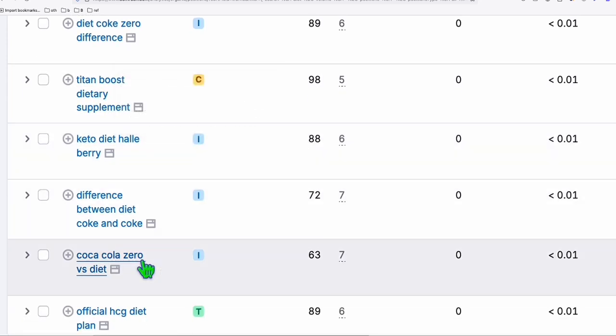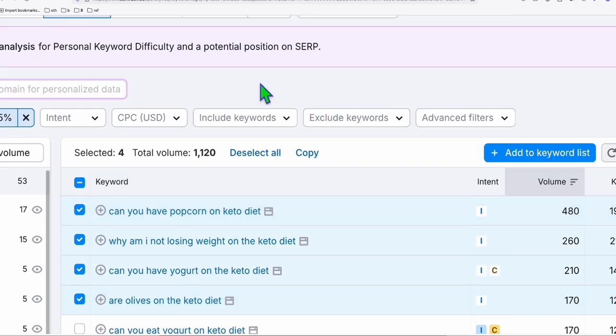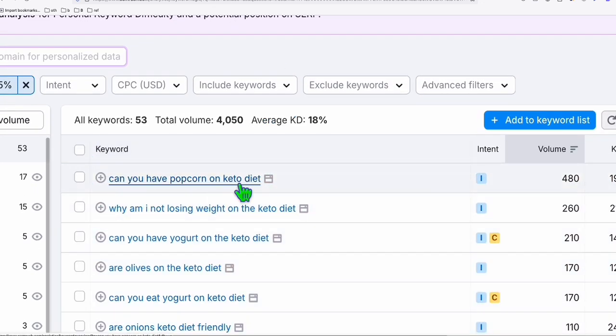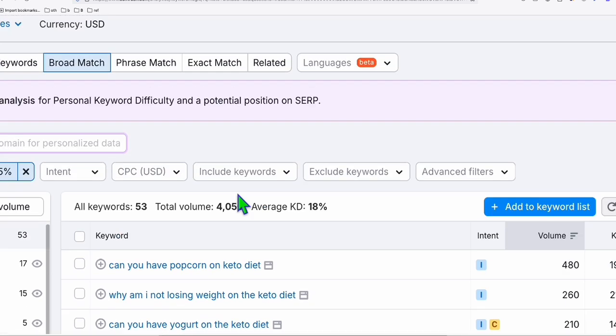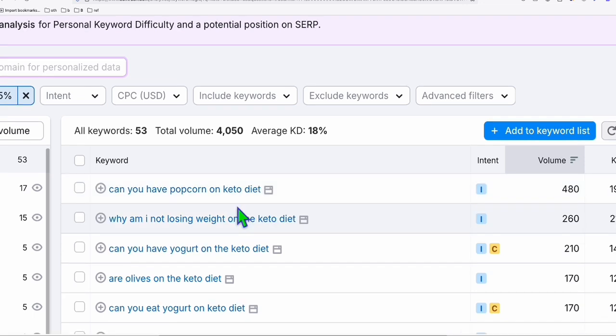Keywords like Titan Boost dietary supplement, Coca-Cola Zero versus diet — and what we're going to do now is we will be creating content on this platform using the keyword keto diet. So that's the term that we're going to use.